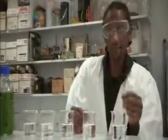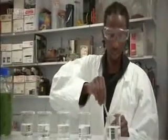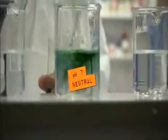So what does this really mean? The pH of a solution is a measure of how acidic or alkaline it is. We can use a universal indicator to work out the pH levels of different solutions. If the solution goes green, then it's neutral.